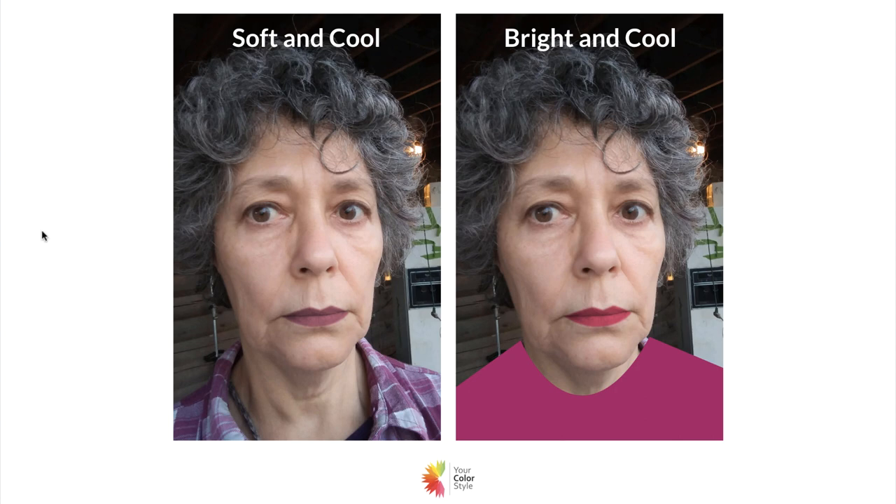On the left is soft and cool, and on the right is bright and cool. I left the shirt she originally submitted because it's kind of a soft and cool pattern and color, and I gave her a soft and cool lip — she looks lovely, it looks just right. It's interesting how we intuitively go toward colors we feel good in, knowing they're in harmony with us even if we don't know why.